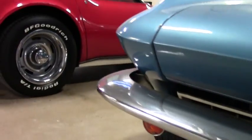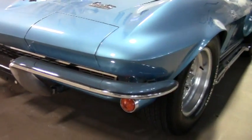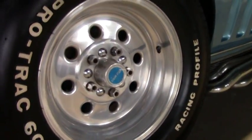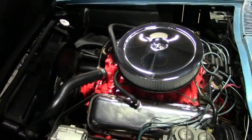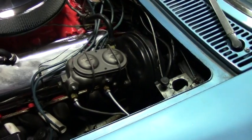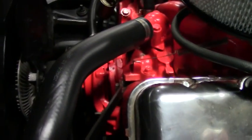This '66 runs and drives beautifully. Obviously a little bit of modification has been done to it. It is a power brake car — non-AC — and this beautiful 396 is a non-matching engine but runs like a champ. A lot of work has been done to this engine bay and it's definitely a lot of fun on the road.